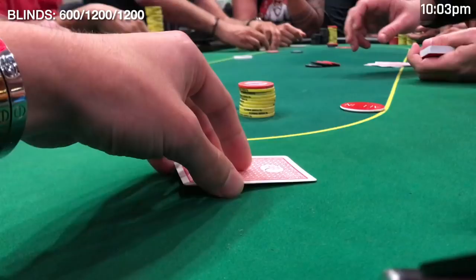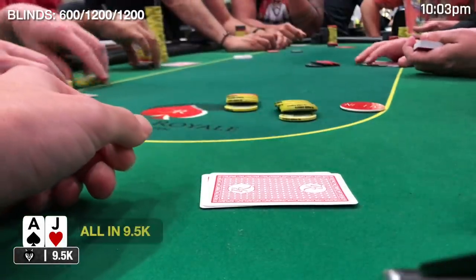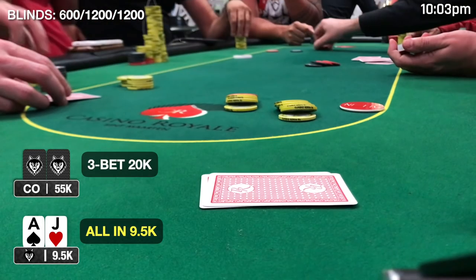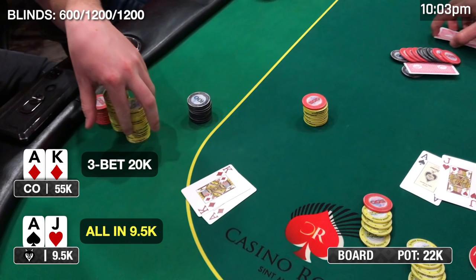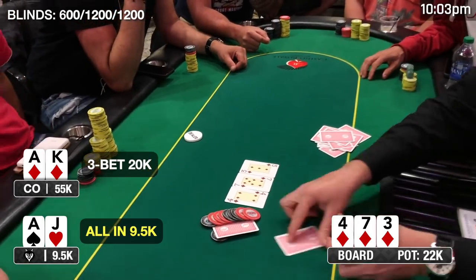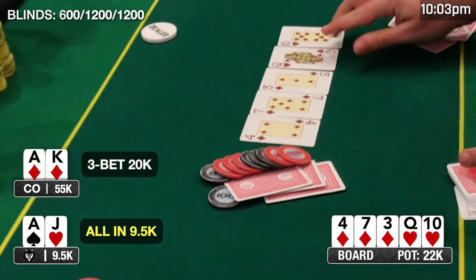After roasting the guy earlier for pulling out preflop range charts, I pull them out for myself and get roasted by Ethan. At the 600/1200/1200 blind level, I look down at ace-jack offsuit from the low jack with less than 10 big blinds and jam. The cutoff re-raises to 20k — not great news. He turns over ace-king of diamonds. The flop comes all diamonds, flopping us dead. The turn is the queen of hearts, and just like that we are out on bullet number four.